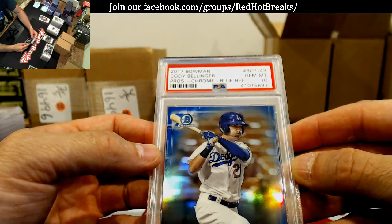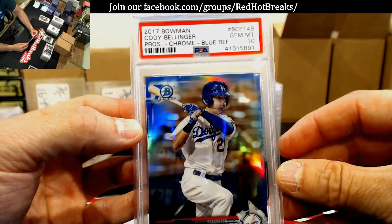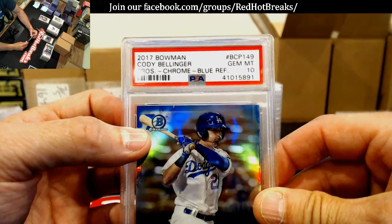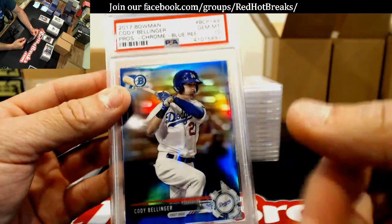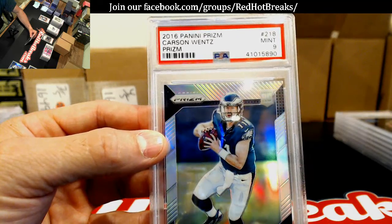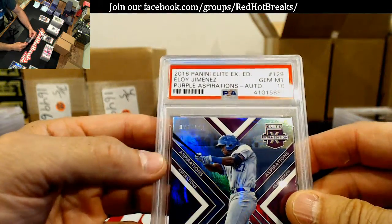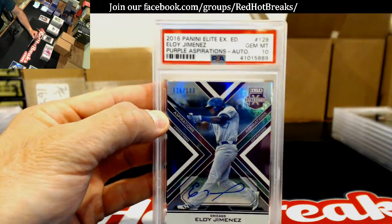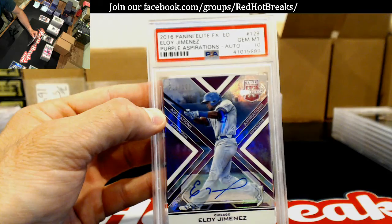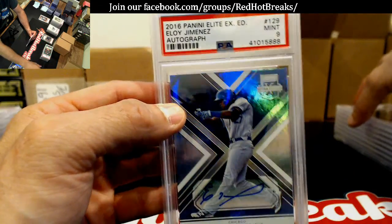2017 Bowman Chrome blue refractor — Cody Bellinger. I don't know, that's either Shane's or Sullivan's — I have Shane down for a 70th one, could be his. 2016 Carson Wentz silver — Mint 9. Eloy Jimenez, numbered to 100, purple. Sorry, I'm trying to mark Shane's off at the same time so I know who's who. And a Mint 9 out of the same thing, not numbered.